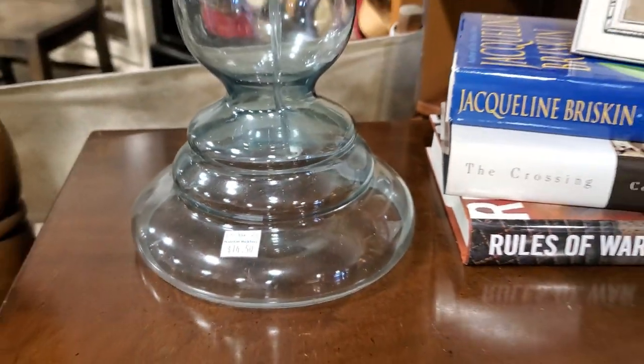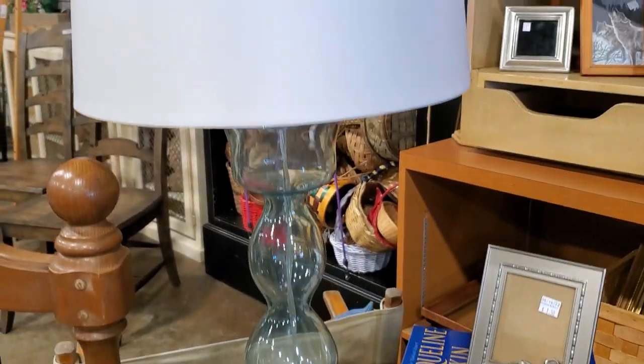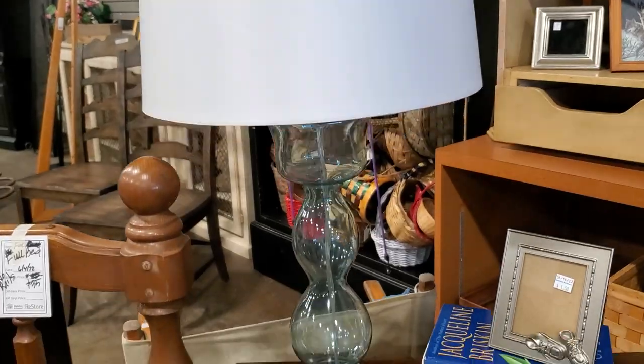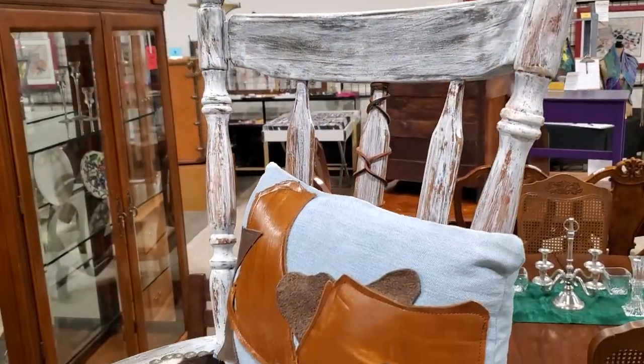I always say go to your Habitat ReStore for lamps. This one was $14.50 and it looked like one of those expensive designer lamps we've been seeing for way more money. Isn't that beautiful? It was so much fun going here after hours — they had a band, they had hors d'oeuvres. It was just so much fun.